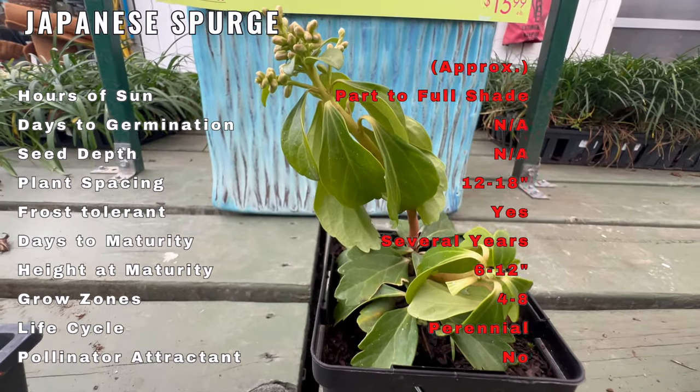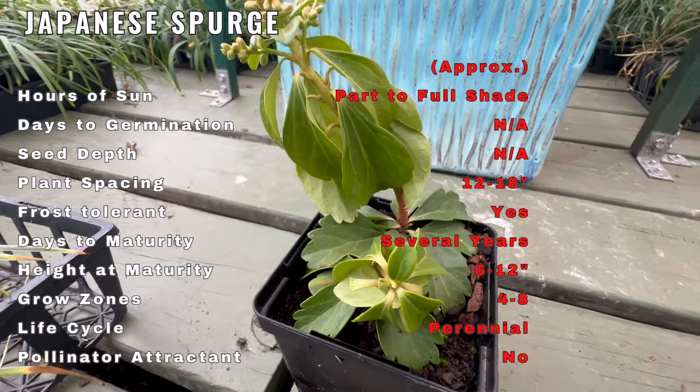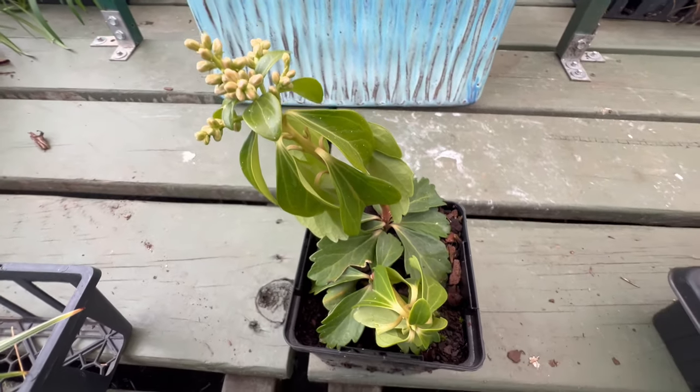Once established, Japanese Spurge is relatively low maintenance, adding to its appeal for gardeners seeking an effortlessly elegant ground cover.